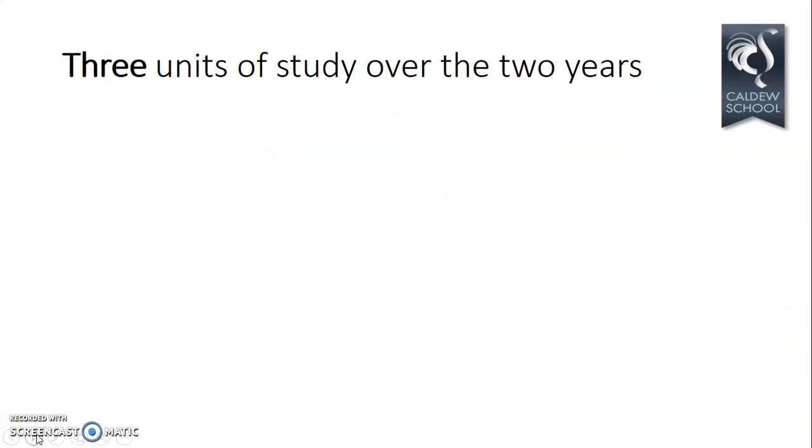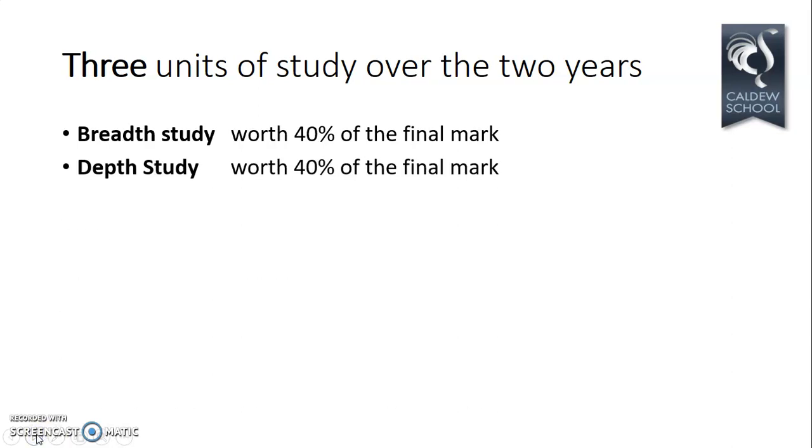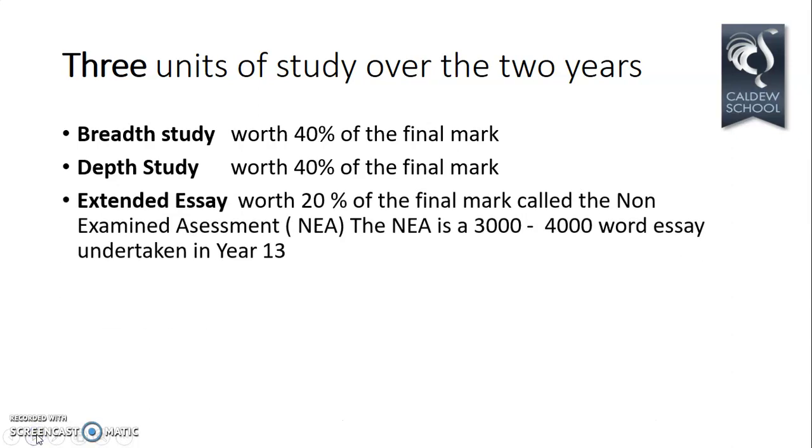Let's look at what we actually study and how we study it over the next two years. There are three units. There's a breadth study worth 40% of the final mark, which covers a large chunk of time. There's a depth study, also worth 40%, covering a smaller amount of time in more detail. There's also essentially coursework, referred to as an extended essay or non-examined assessment — the NEA — a 3,000 to 4,000 word essay undertaken during Year 13, marked by us and moderated by the exam board.